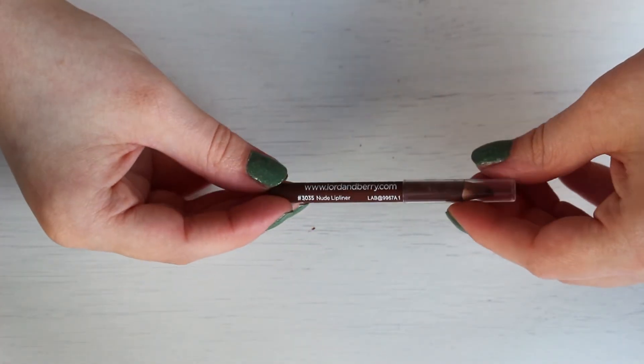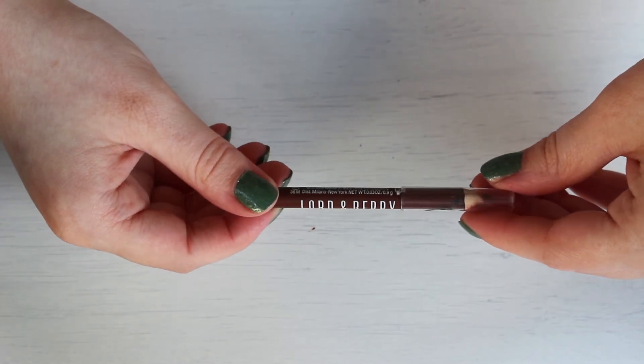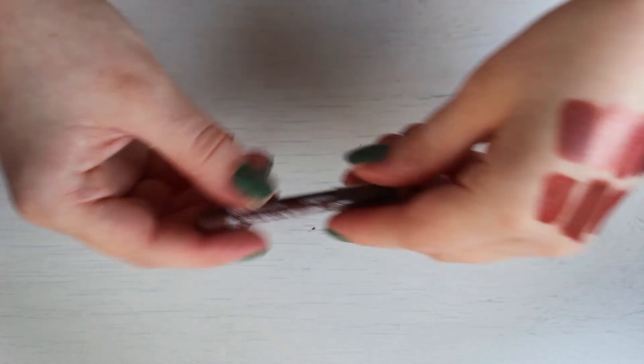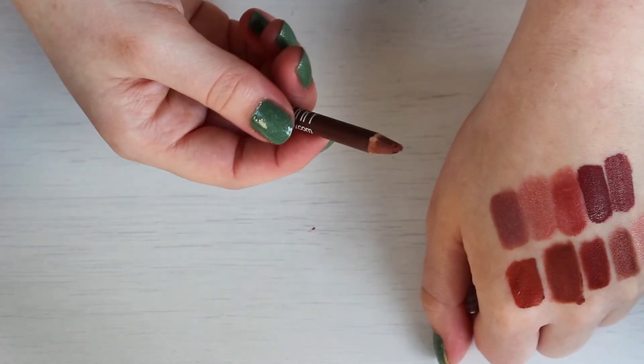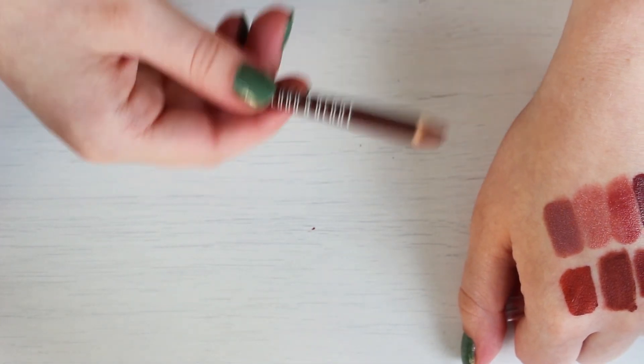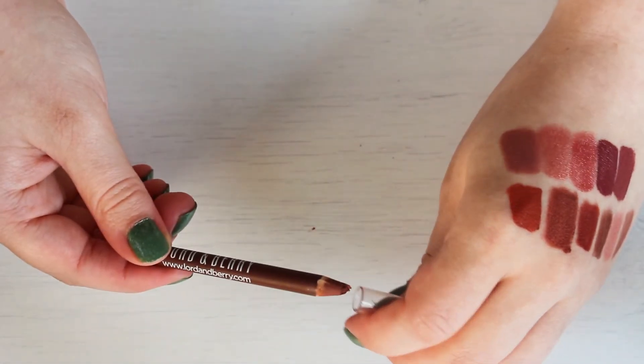Then I have a lip liner by Lord and Barry. Did this start as a mini or did I just sharpen it a lot? It says Nude Lip Liner — I think that's the shade. It needs to be sharpened. I know I'm not going to keep it. It's very brown, it just doesn't look very good on me — very chocolatey. So I'm going to pass it on.